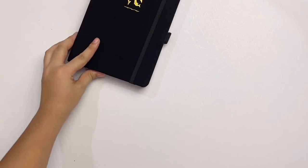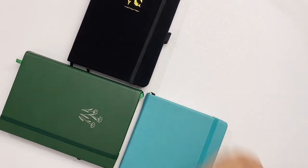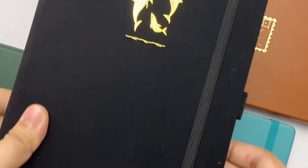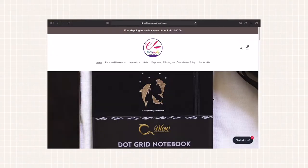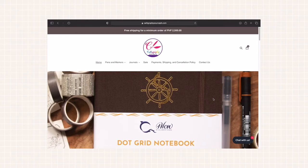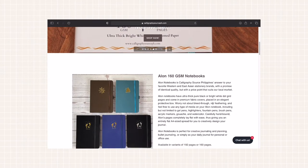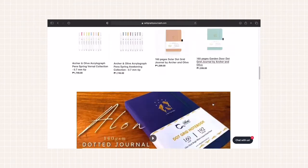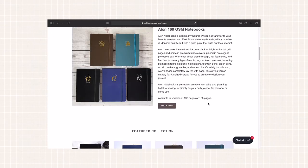Today we're going to do a notebook review — this is the first in a series of reviews featuring local brand notebooks. This video is divided into four parts, so be sure to check the description for timestamps. The Ala notebook was released in February of 2021 by Calligraphy Source. Calligraphy Source is based in the Philippines and they are known for selling stationeries such as pens, markers, and different brands of journals.